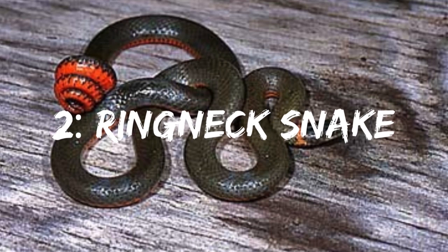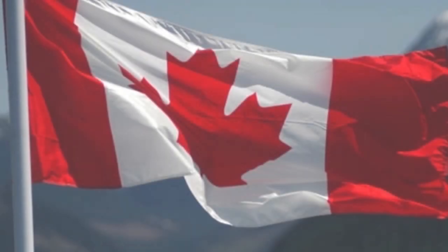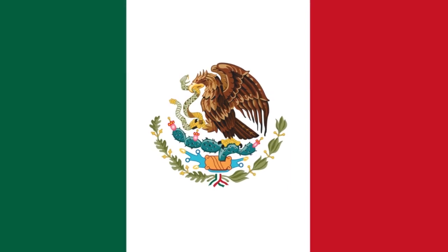Number 2: Ringneck Snake. This snake looks like it's wearing an orange necklace. Its average size of 10 to 15 inches also makes it small enough to be cute. They are found in Southern Canada, Mexico, and the United States.